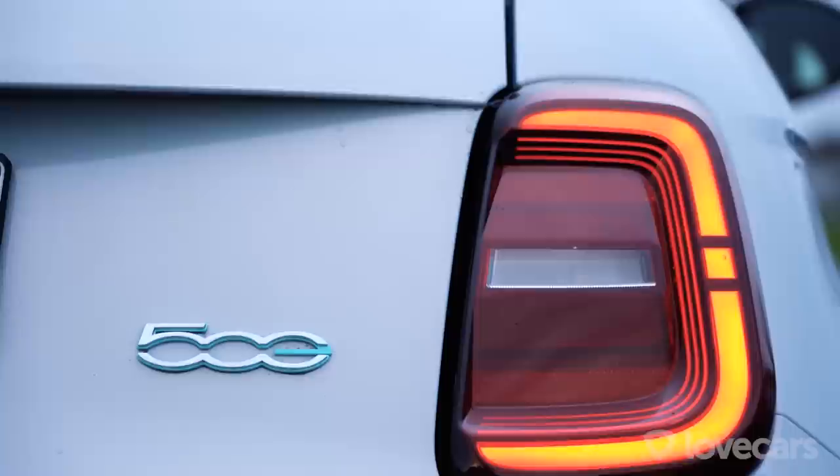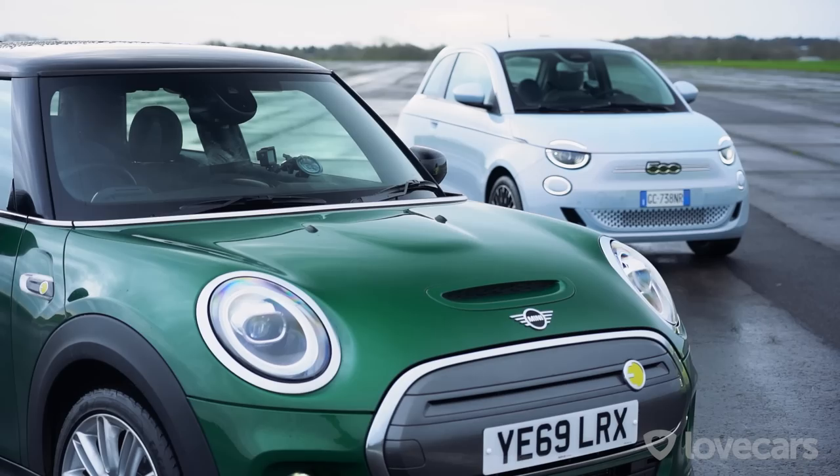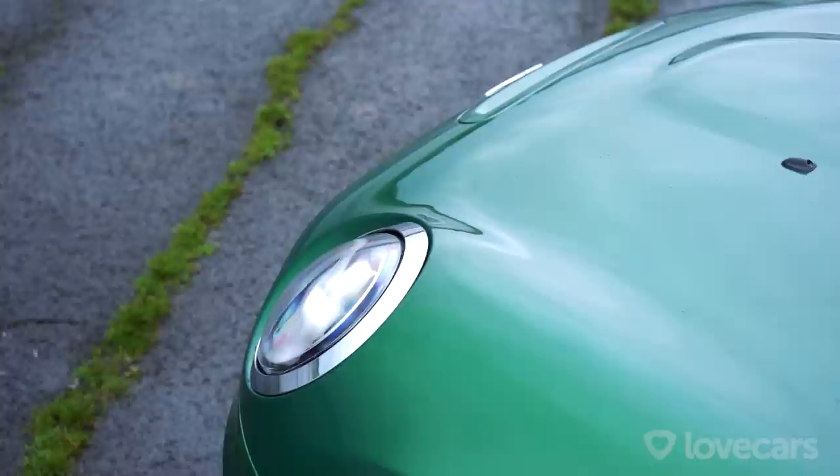These are three of the hottest urban EVs you can buy right now: the all-new all-electric Honda e, the all-new all-electric Fiat 500e, and the all-new all-electric Mini Electric — 100% battery powered and just perfect for the city. So we brought them here to an airfield in the middle of the countryside.